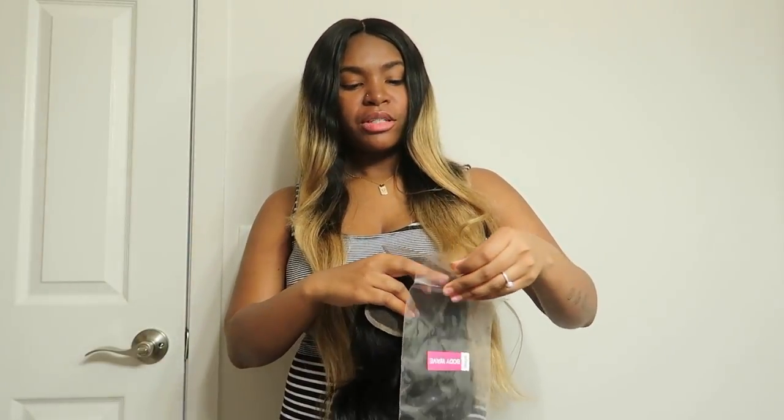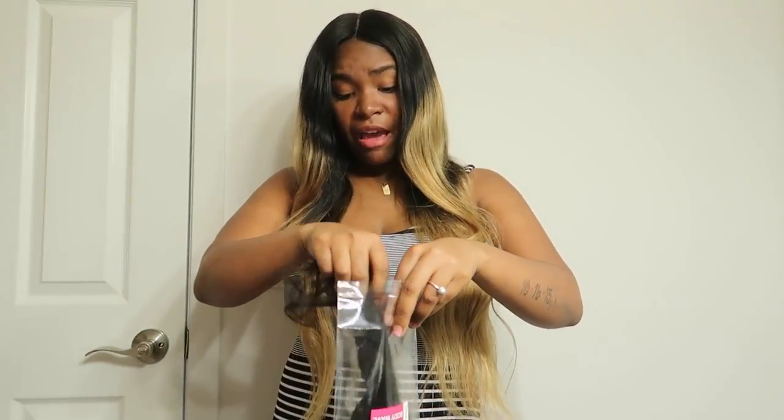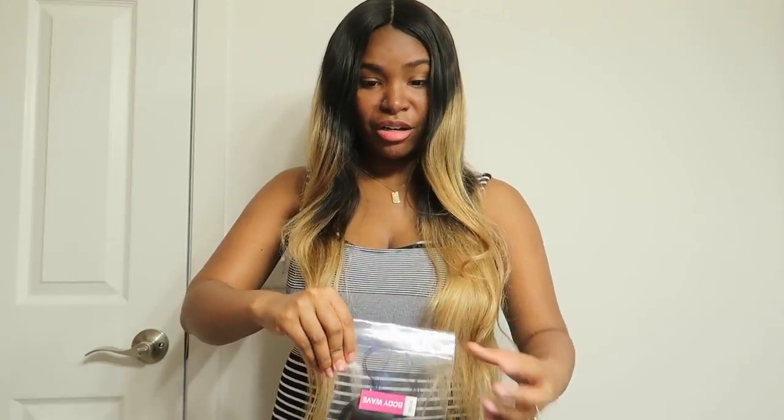If you don't want stiff weave and you want good 100% virgin hair, click that link in the description box below and get yourself some VR Best Hair. This is my first time having their hair — it's not even installed yet and I'm already excited. I suggest y'all get some VR Best Hair.